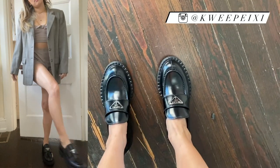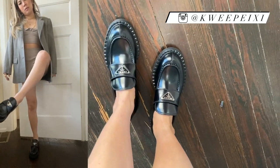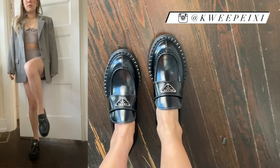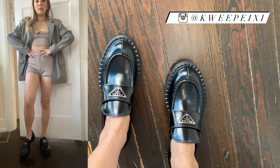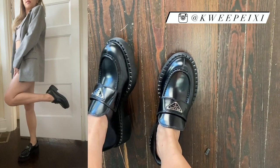Now I'm going to do a try-on for you guys and show you what they look like. Here are the loafers — how cute are they? Let me see if I can show you guys a different view and show you what I'm wearing. Overall I think they're super cute.